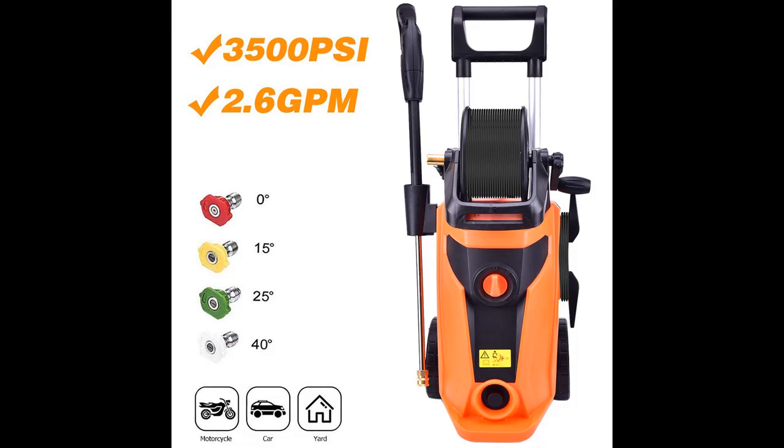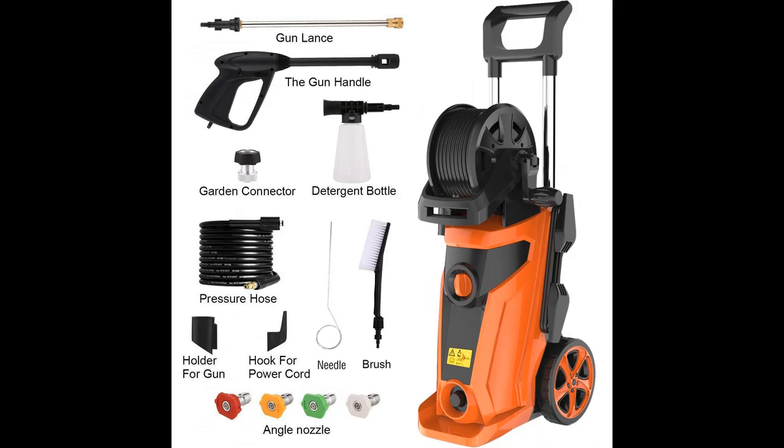The Yaya pressure washer adopts a copper motor with 1800W of super power. The maximum internal pressure reaches 3500 PSI and 2.6 GPM to tackle heavy duty cleaning jobs efficiently.